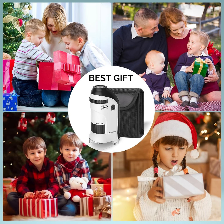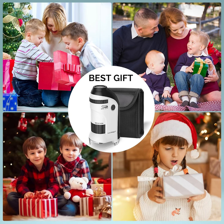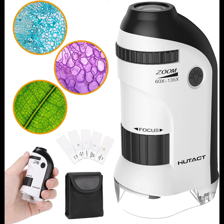When children see the microscopic world under the microscope, they will love this science kit and increase their interest in nature. This portable handheld microscope has a bright view and easy focus, with adjustable magnification to meet both adult and kids' needs. A portable bag keeps the microscope clean, protective, and portable.